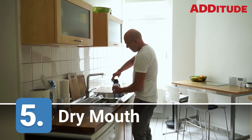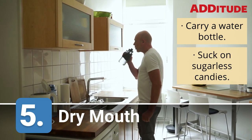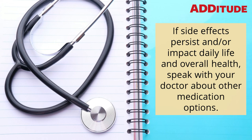5. Dry Mouth. Carry a water bottle. Suck on sugarless candies. If side effects persist and/or impact daily life and overall health, speak with your doctor about other medication options.